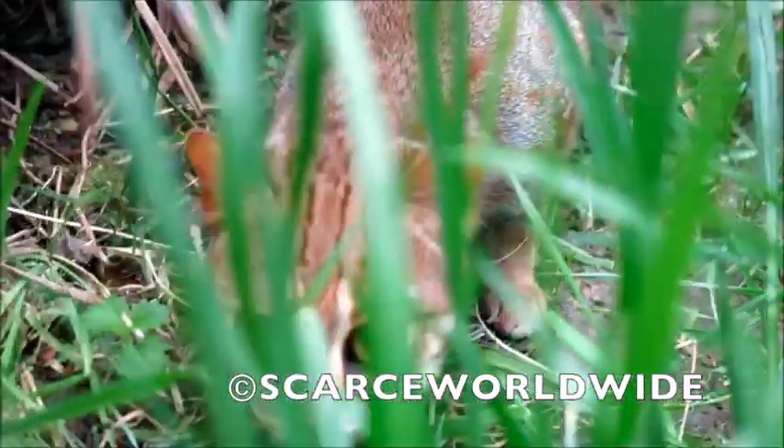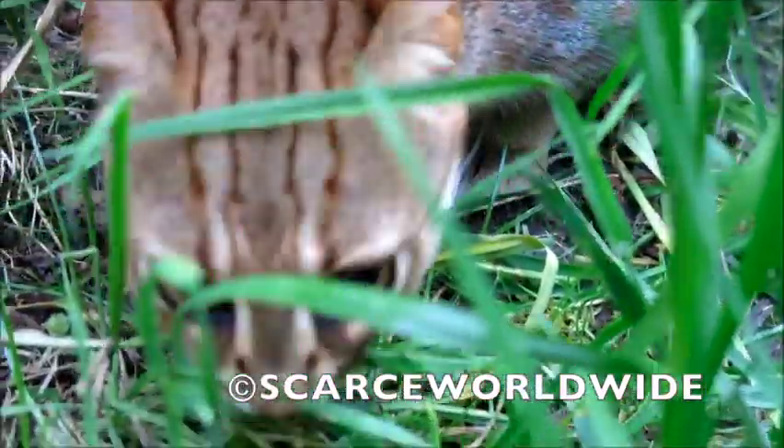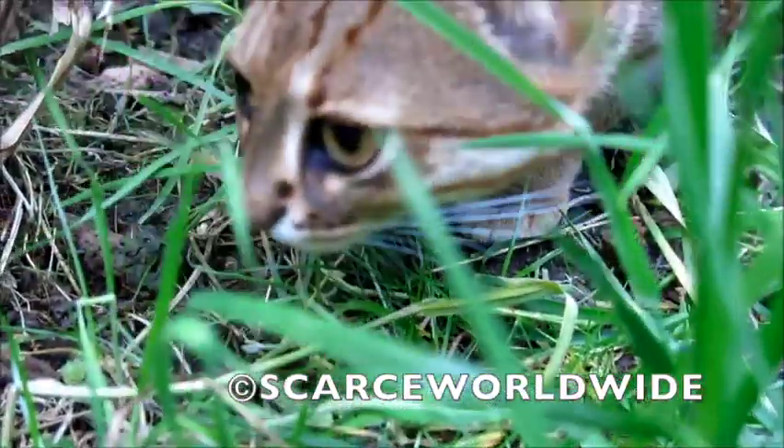They are solitary cats and will only pair up during breeding season. Their gestation is 68 days with a litter size of 1 to 2 kittens.